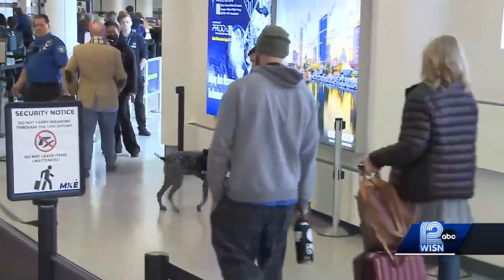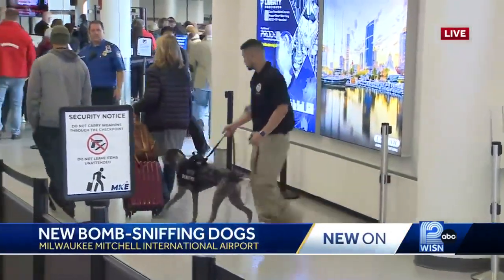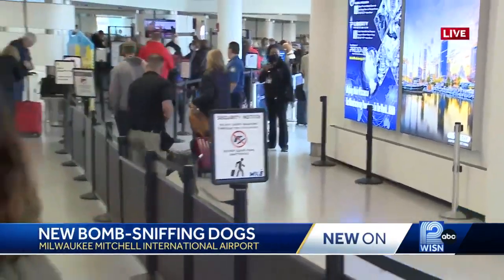Seven days a week these canines will be here working security throughout the airport, and you possibly will see them through the security line. This will definitely make an impact, especially during those rush times during spring break and even those holiday vacations.